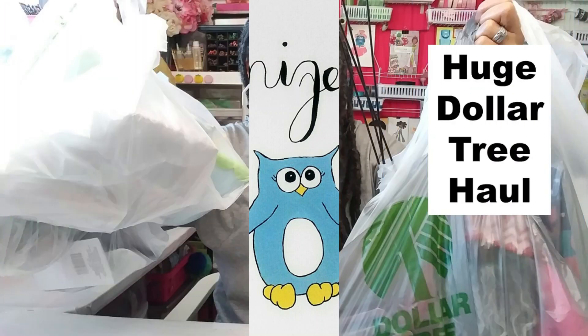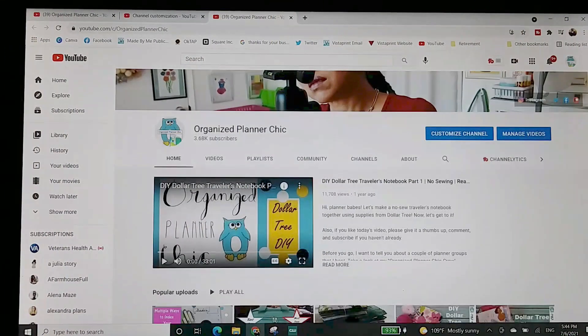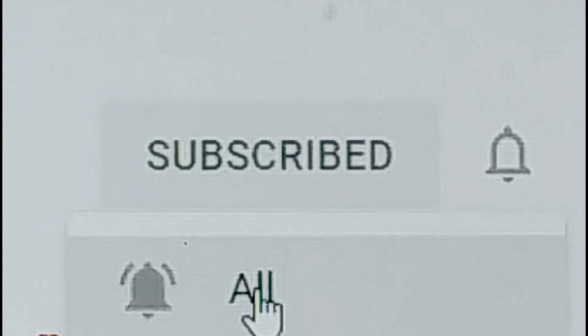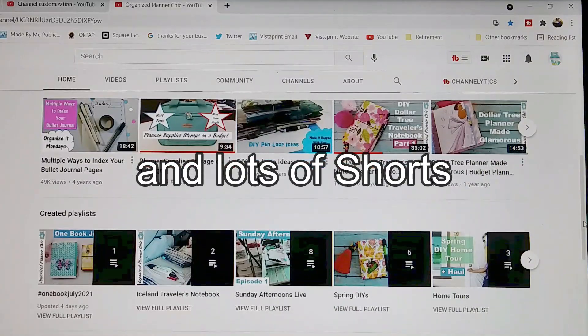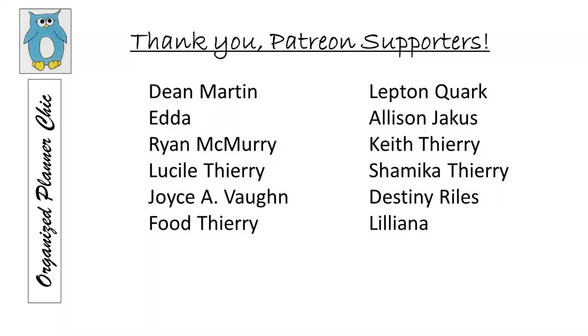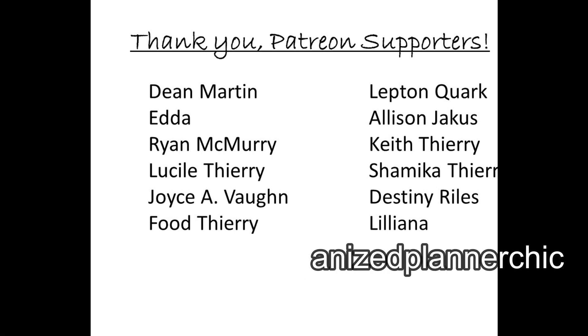Hello Planner Babes and welcome to Organized Planner Chic. I'm Lucinda and if you haven't subscribed already please do so and select the bell for notifications. I publish one to two recorded videos per week on planning, junk journaling, craft room organization, and related shopping hauls. I also post an additional live video most weeks. Thank you to all my Patreon members who help make it possible — if you're interested in supporting me, go to patreon.com/OrganizedPlannerChic.